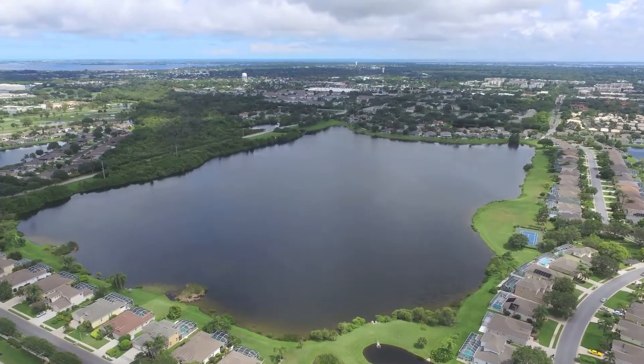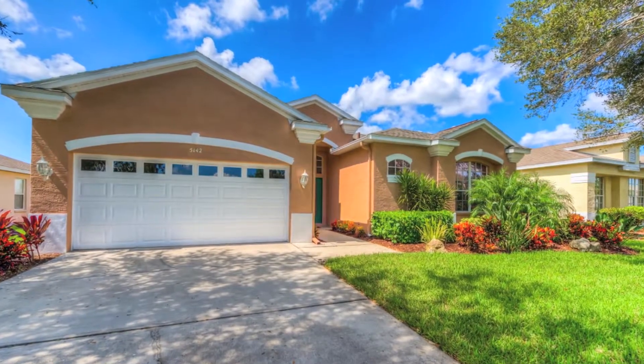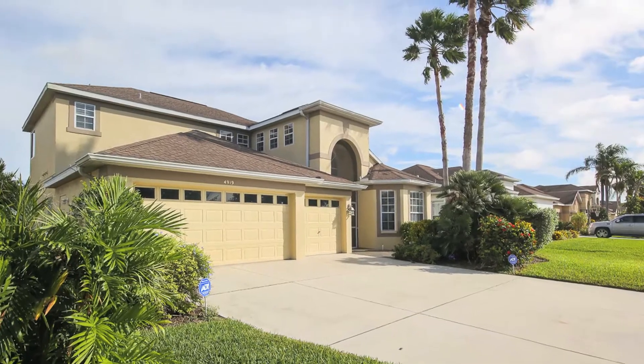There are 371 homes in Glen Lakes, 13 different floor plans, one-story and two-story, all concrete block construction.